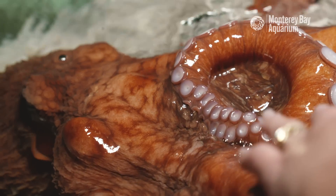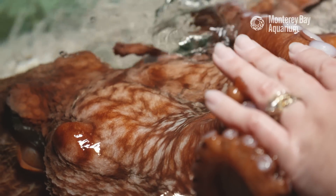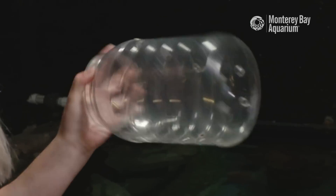Hi, I'm Candace. I'm an aquarist here at the Monterey Bay Aquarium. We're going to go ahead and do a giant Pacific octopus feeding. But instead of just handing her food, we're going to stick it in this jar and make her work a little bit for it.